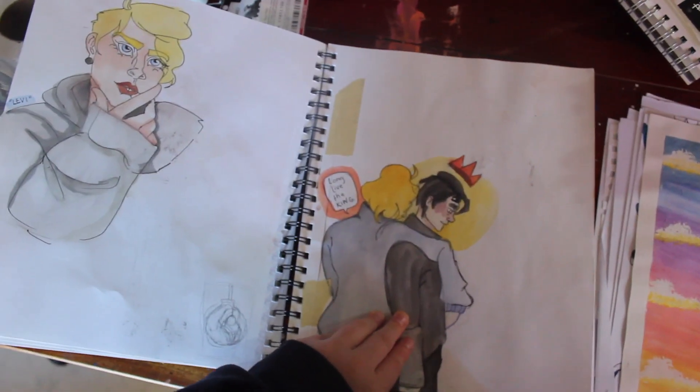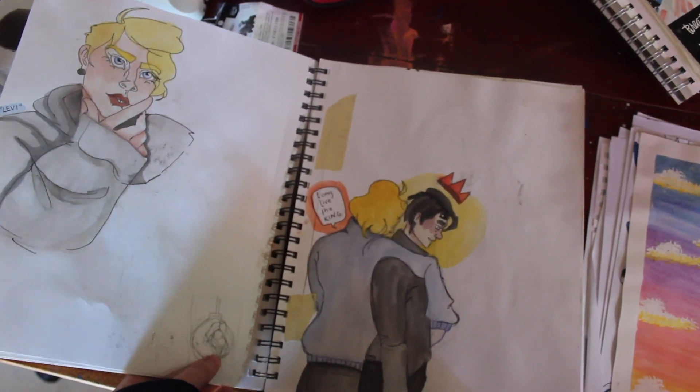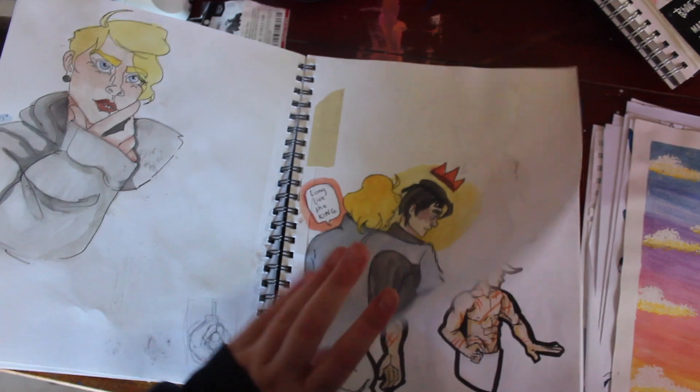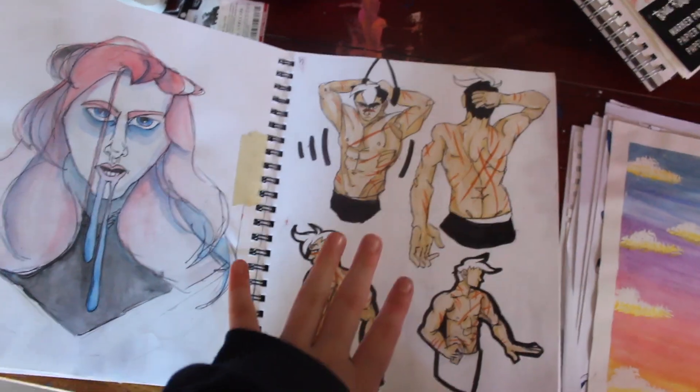These are some OCs, and I was super into watercolor at this time. I think this is a thumbnail for a 30 day challenge that I was doing in February. Some Shiro, and also just some anatomy study.